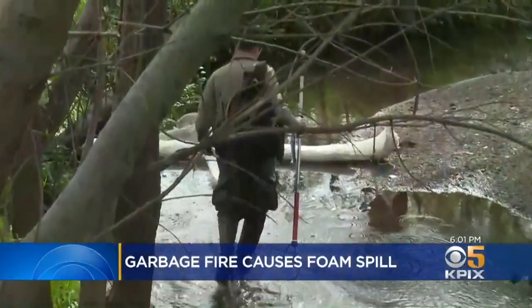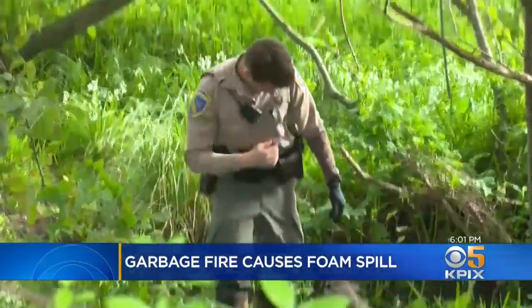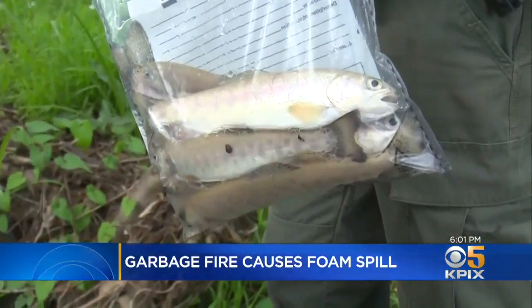Neighbors weren't the only ones counting dead fish today. We saw three employees from the city of Berkeley poking around, and one officer from the California Department of Fish and Game. He had collected a bag full of dead trout.